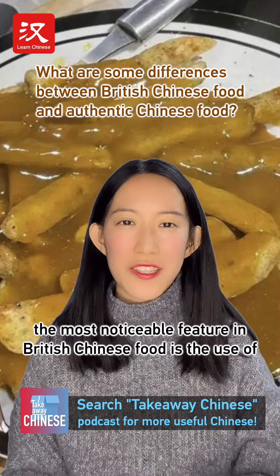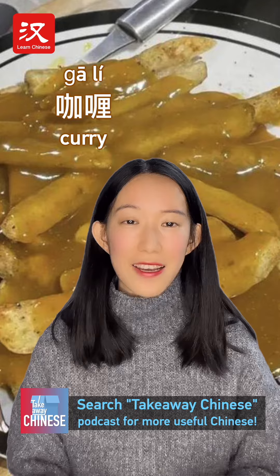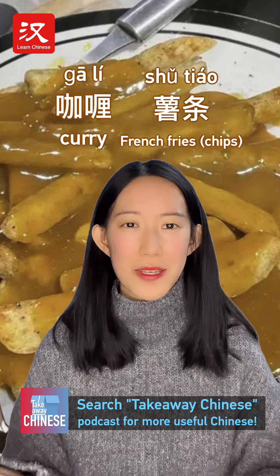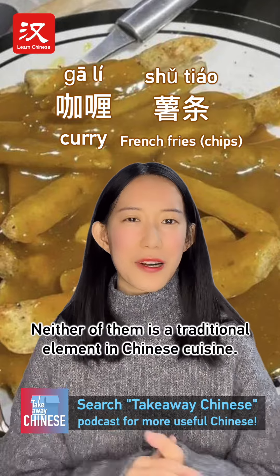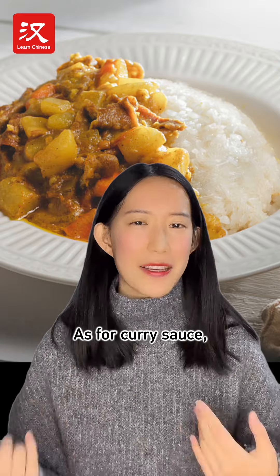To me, the most noticeable feature in British Chinese food is the use of curry and french fries or chips. Neither of them are traditional elements in Chinese cuisine — that doesn't look like Chinese at all.